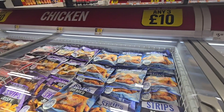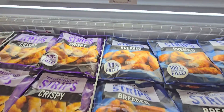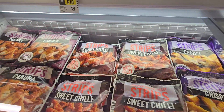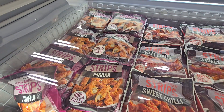Another chicken freezer down here, any three for £10 or £4 each. We've got breaded crispy and sweet chilli — I think that says Pecora, Pecora chicken on the end.